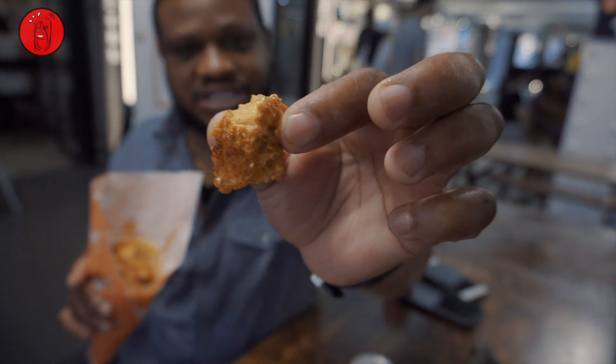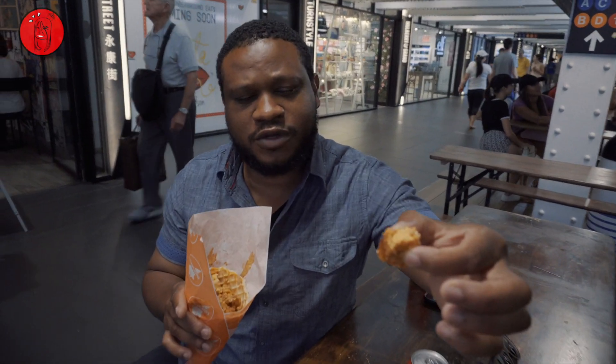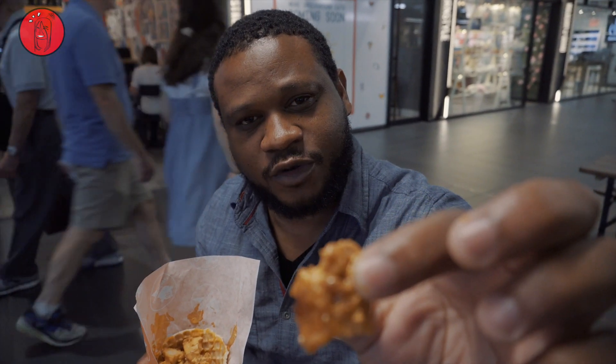That's fire! It is really good. There's a kick to it. If you guys can see this, there's a crunch on the outside and it's very tender on the inside. But you have that buffalo spicy wings flavor on it. This is really good — very surprising. I've never had this before. It's definitely a win, in my opinion.